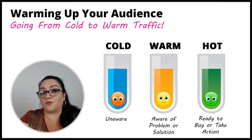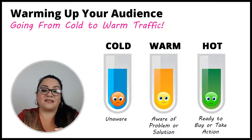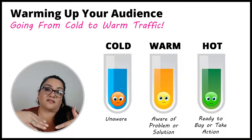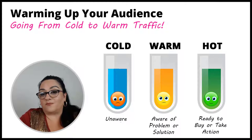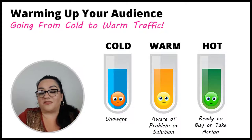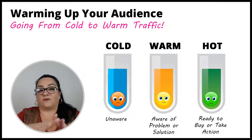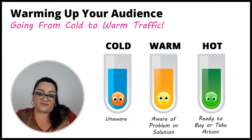Warm traffic is someone who is aware of Avon, aware of a problem they have, and aware of a solution that Avon offers — like with the eyelash serum. They already know they have short eyelashes and they're looking for something to help them get fuller lashes. Hot traffic is someone who's well informed, already on board, familiar with you, and ready to buy. When they see your post, they're going to click and purchase.